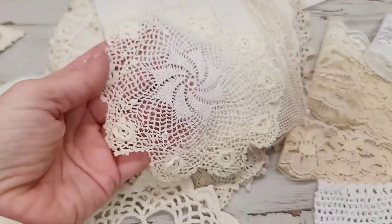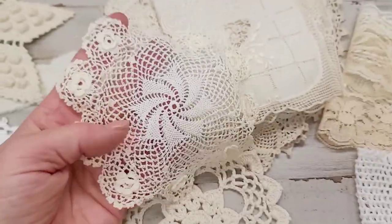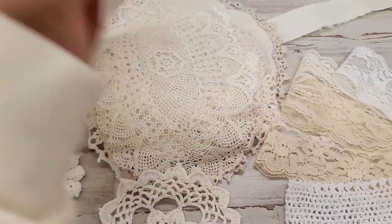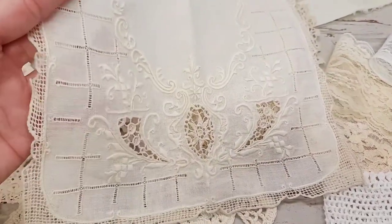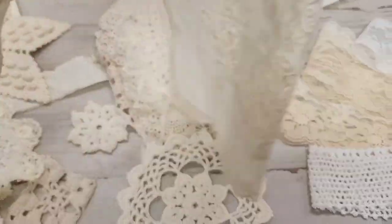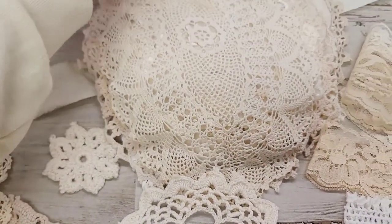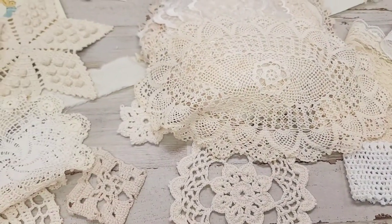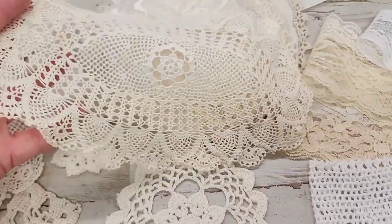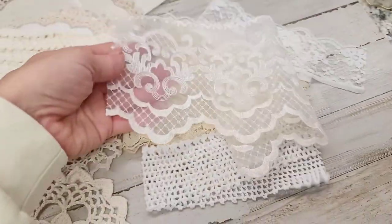Not every pack has this exact doily, but every pack has doilies this size — about six inches — beautifully vintage. Every pack has a linen cloth, a good size. I wanted a piece of linen that was old. Every pack has a medium-size doily — I wanted to do a small, medium, and large doily in each pack. I did a wide range. Here's another piece of long and wide lace that goes right along with the pack.